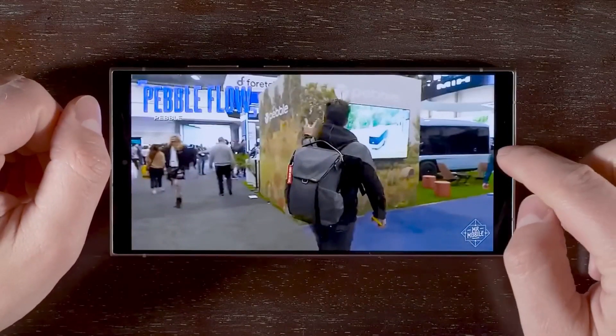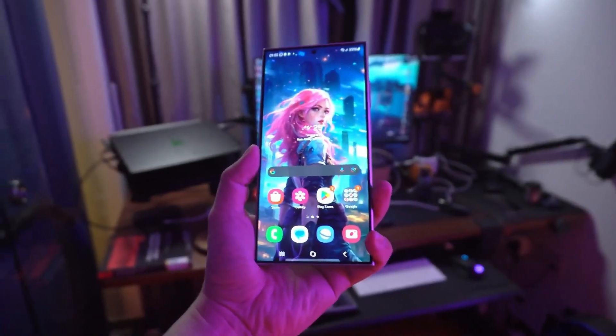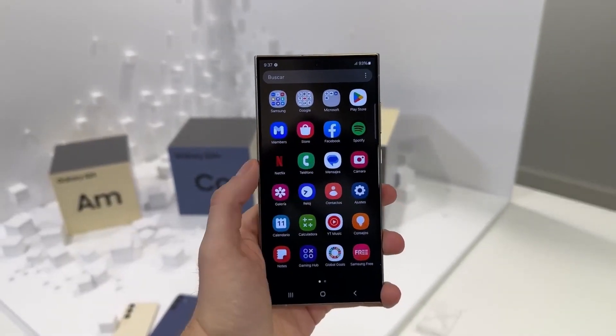Samsung's commitment to sustainability shines through with the Galaxy S24 Ultra, incorporating recycled materials and offering 7 generations of OS upgrades and 7 years of security updates.